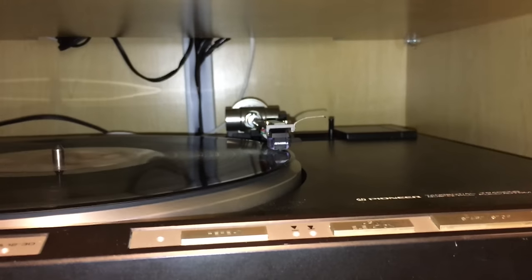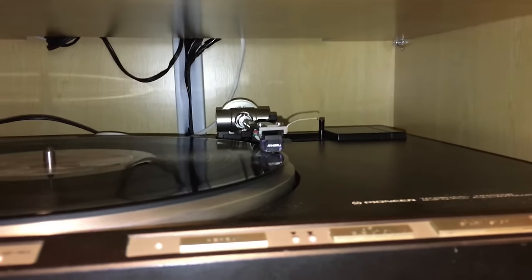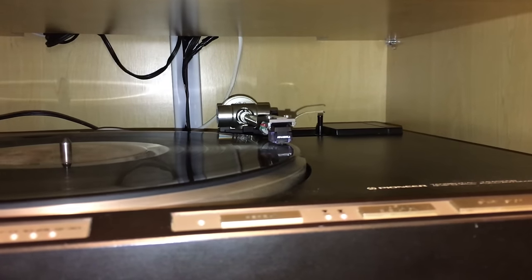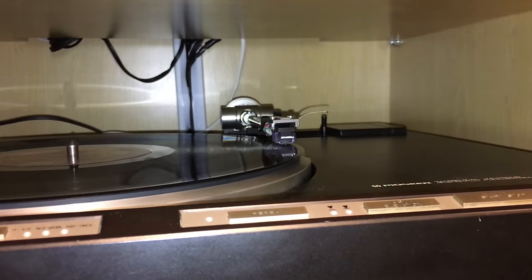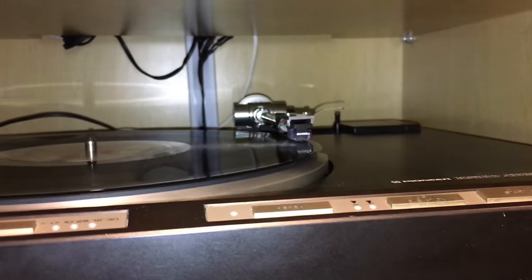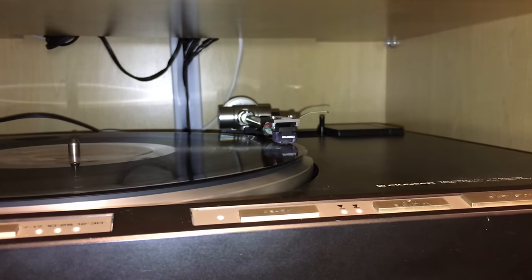I'm making this video to kind of prove a point about vinyl. There's another video online that shows how vinyl supposedly has a better frequency response than a compact disc. Now whether that is true or not isn't the point of this. The point I'm trying to make is that vinyl is extremely inaccurate at those frequencies.